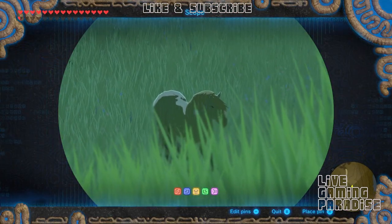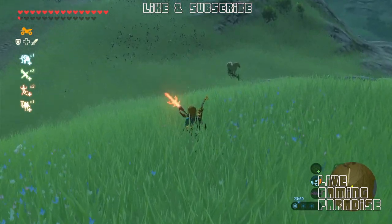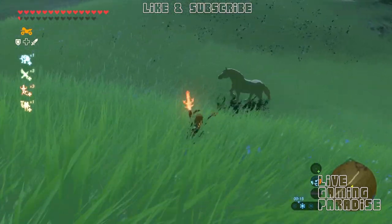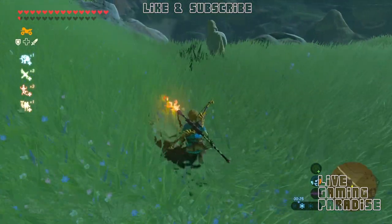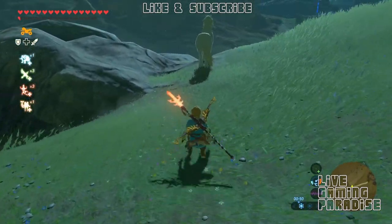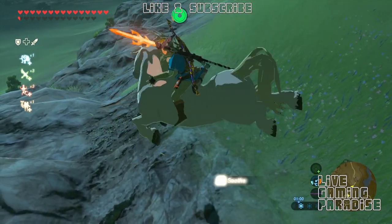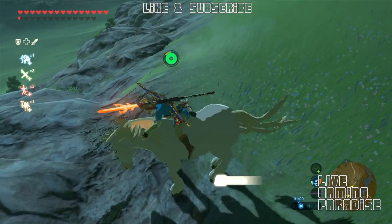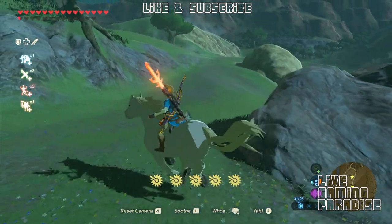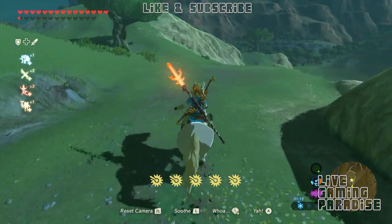You're going to catch this horse the same way you catch any other horse. Just crouch and go to it really, really slowly. He's going to walk around so try not to make too much noise. It's taking a long time because I am going really quietly. When you get next to it, jump on top and smash that L button to soothe it. Look how much it took out of my stamina — you need at least two bars of stamina, or eat an Endura Carrot or something to give you extra stamina in order to get this horse.